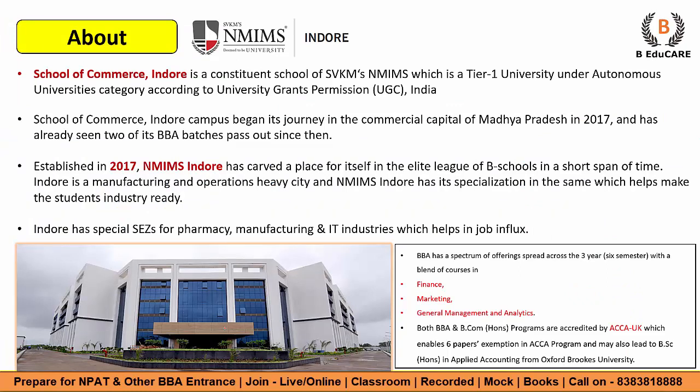Let's start the video. NMIMS Indore — the School of Commerce Indore is a constituent school of SVKM NMIMS, which is a Tier 1 university under the autonomous category according to the University Grants Commission (UGC) India. The School of Commerce Indore campus began its journey in the commercial capital of Madhya Pradesh in the year 2017 and has already seen two of its BBA batches pass out since then. Established in 2017, NMIMS Indore has carved a place for itself in the elite league of B-schools in a short span of time.